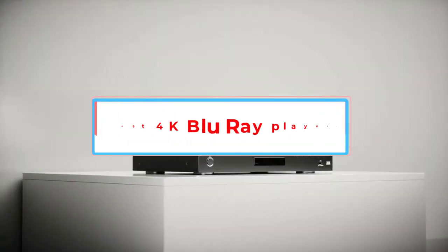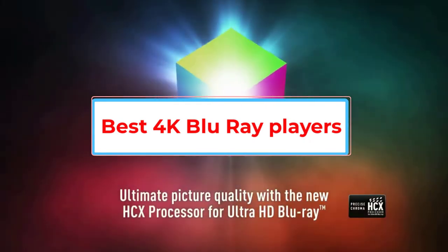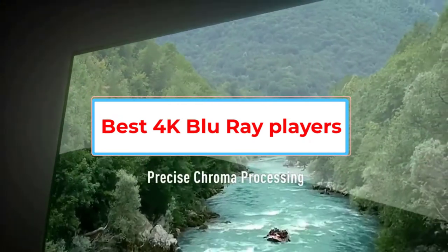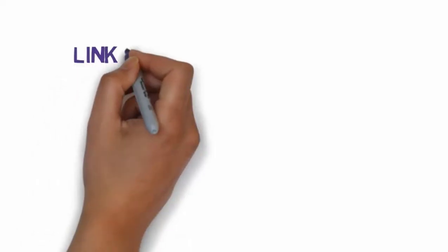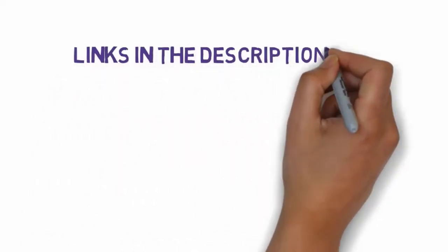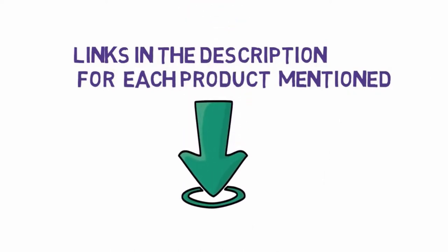Are you looking for the best 4K Blu-ray players? In this video we will look at some of the 10 best Blu-ray players on the market. Before we get started, we have included links in the description, so make sure you check those out to see which one is in your budget range.